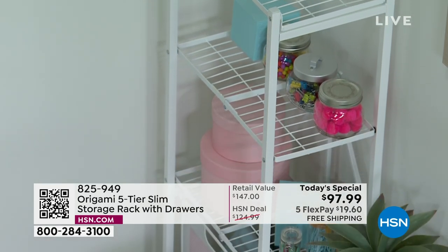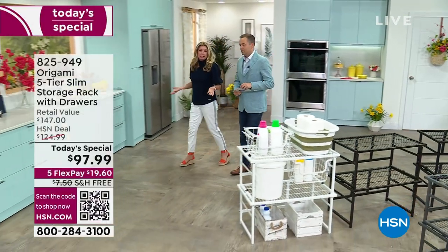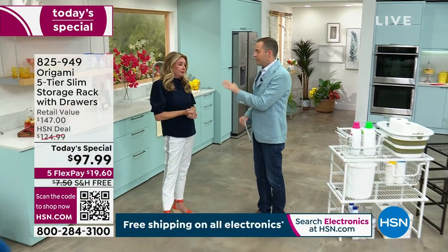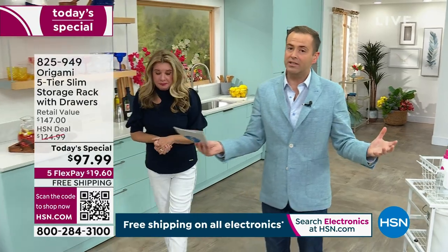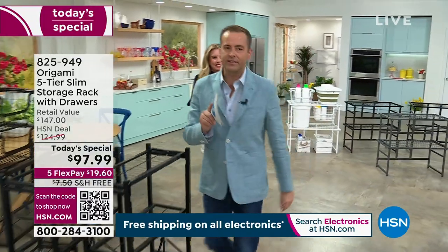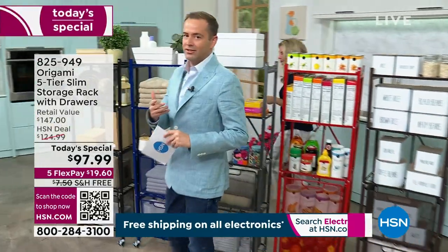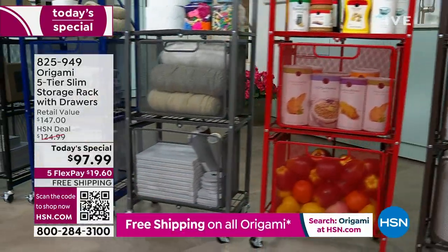If it says free shipping with Origami, call your mom, your neighbor, your best friend — anyone who will listen. Free shipping on Origami is very rare because it's a much bigger item to ship — it's steel. White is outselling the other colors four to one. The demand for this color is way ahead of what we anticipated. If you want white, you've got to order now.